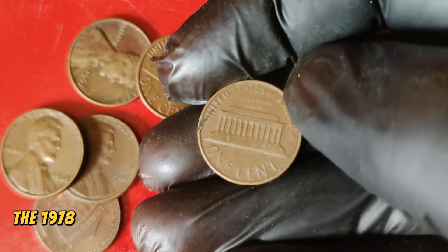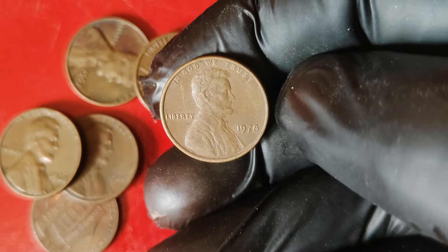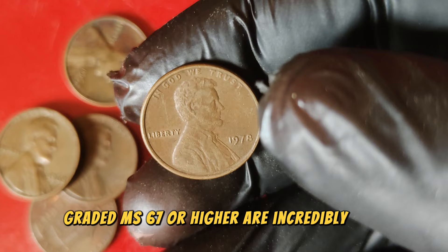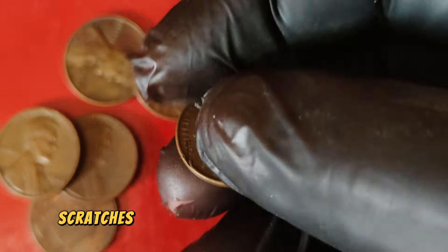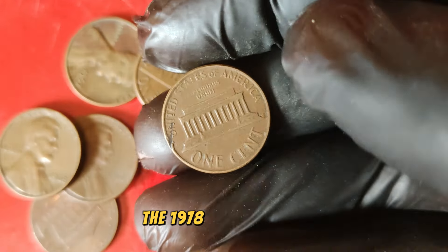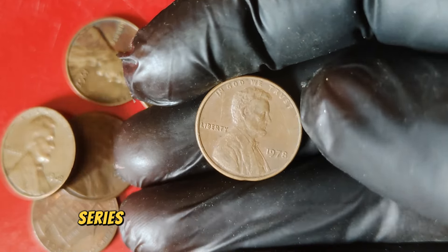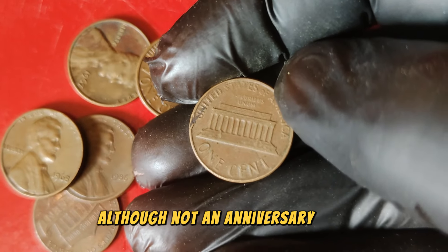Let's talk about why the 1978 Lincoln penny can be worth as much as $88,888. Several factors contribute to this high valuation. High-grade specimens graded MS-67 or higher are incredibly rare — these coins have been carefully preserved and exhibit no signs of wear, scratches, or blemishes. The higher the grade, the more valuable the coin. The 1978 Lincoln penny has become highly sought after among collectors. As more collectors look to complete their Lincoln penny series or acquire high-grade specimens, demand drives up the price.